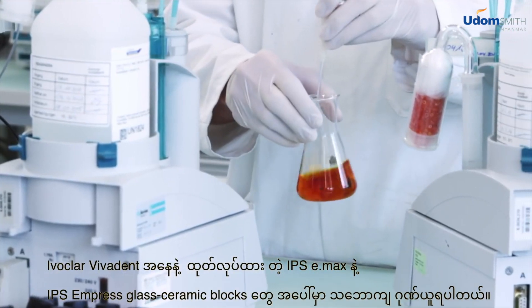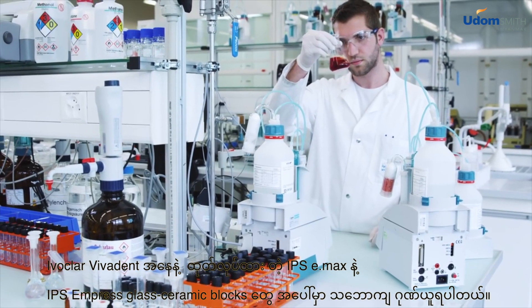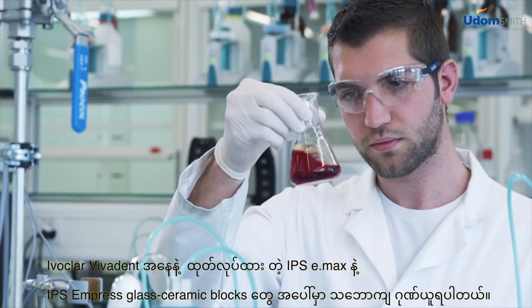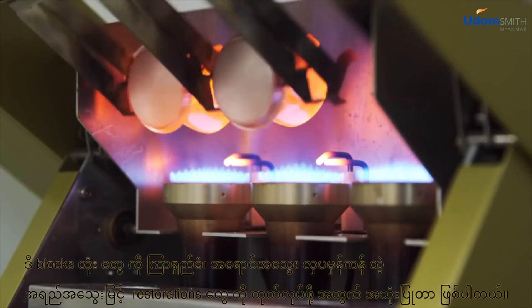Ivoclar Vivadent is proud of its IPS E-Max and IPS Impress glass ceramic blocks. They are used to fabricate long-lasting, aesthetic, high-quality restorations.